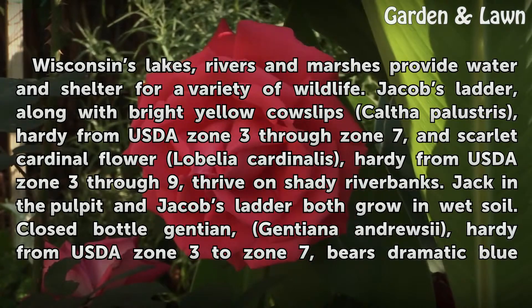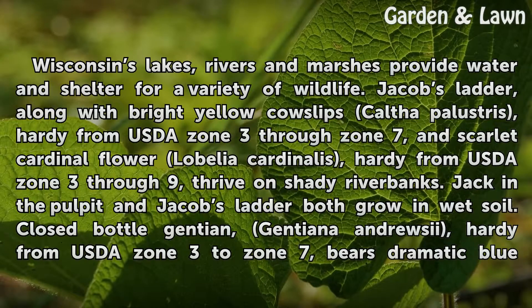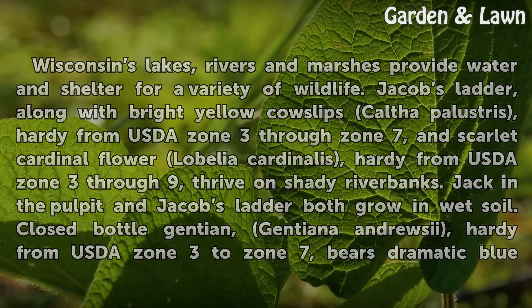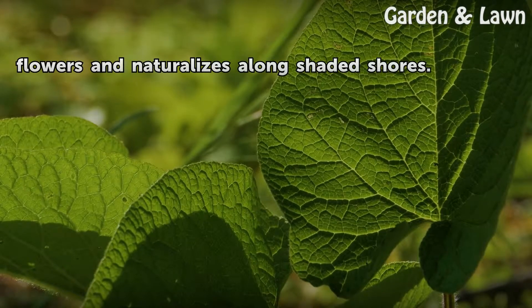Jack-in-the-pulpit and Jacob's Ladder both grow in wet soil. Closed-bottle Gentian, Gentiana andrewsii, hardy from USDA Zone 3 to Zone 7, bears dramatic blue flowers and naturalizes along shaded shores.